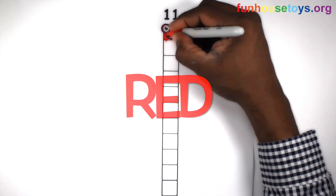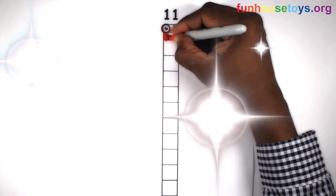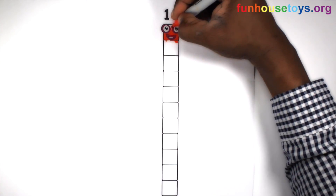Let's use the color Red. Also, click the bell for notifications for daily videos.